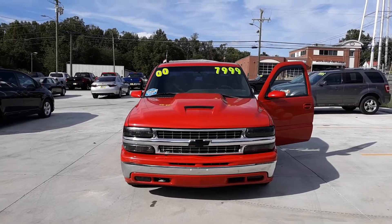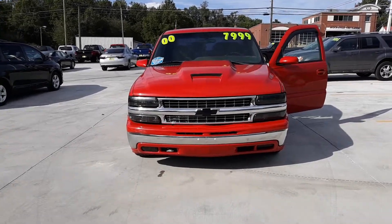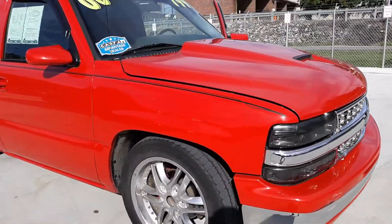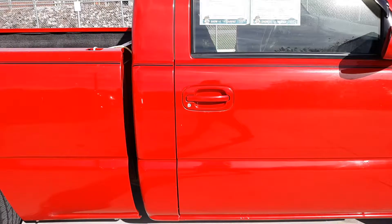Hey guys, this is Emma down here at Carolina Direct, showing our 2000 Chevy Silverado. This color is red. 1500.